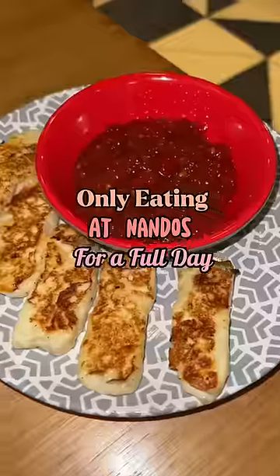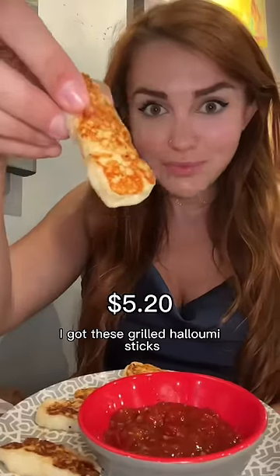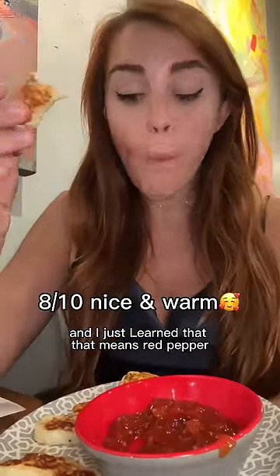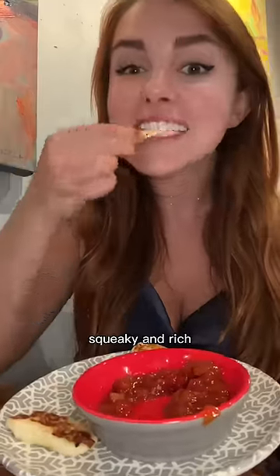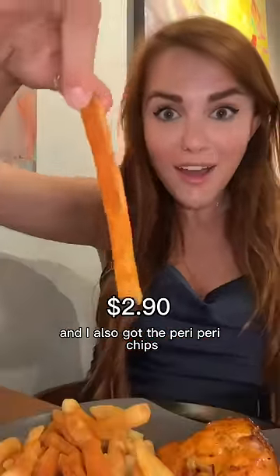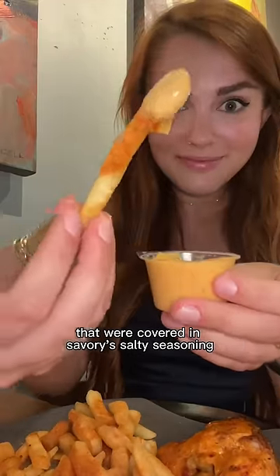Only eating at Nando's for a full day in Australia. I got these grilled halloumi sticks that came with smoky capsicum relish — I just learned that means red pepper. The cheese was squeaky and rich, and the dip was a little spicy. I also got the peri peri chips that were covered in savory, salty seasoning and had a really nice crunch.